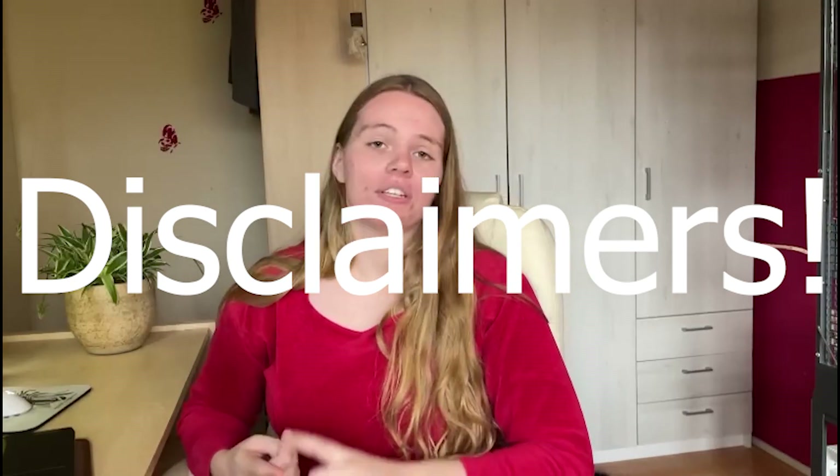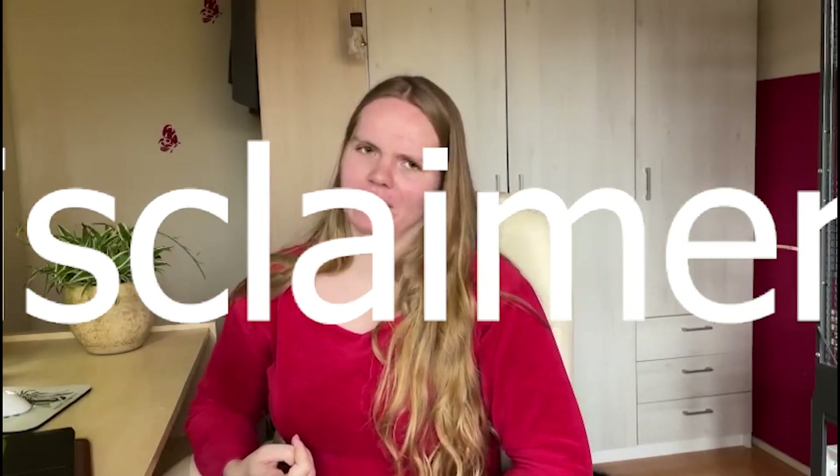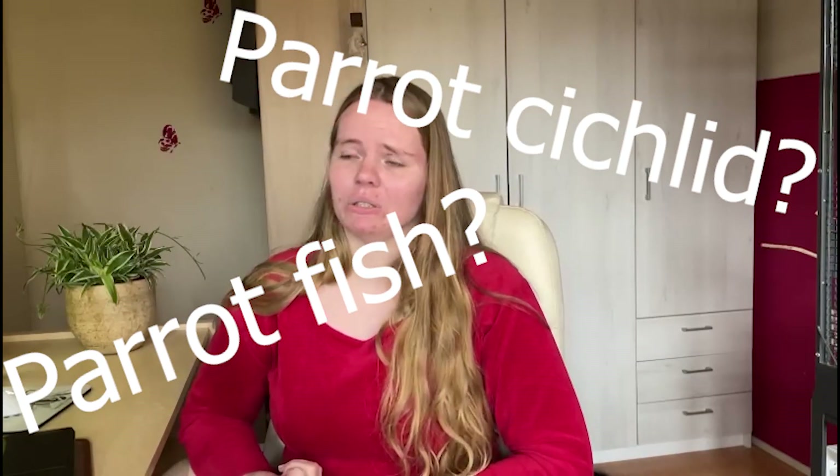Now keep in mind these are more quiet birds but they're not silent. If you want a silent bird then maybe you should go for a fish or a reptile — those are better options. Also, all birds are individuals, and the species I'm going to name are more quiet, but there's always a crazy one among them and that one could be your parrot.